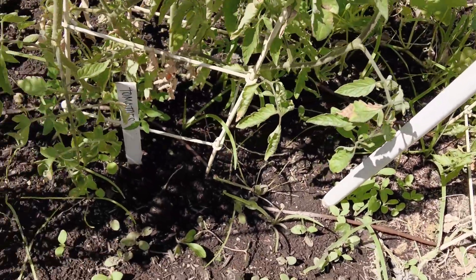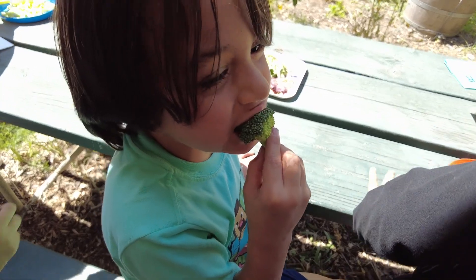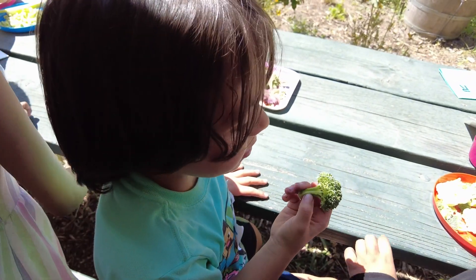If a kid grows a vegetable and then cooks that vegetable, they are so much more likely to eat it and then to continue that habit for the rest of their life. One of my favorite things is when a kid asks me if they can have more vegetables on their plate, and I always say yes — you definitely can.